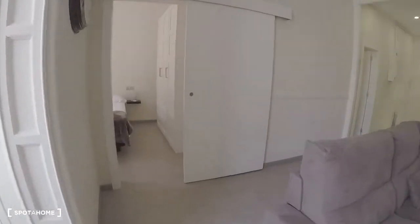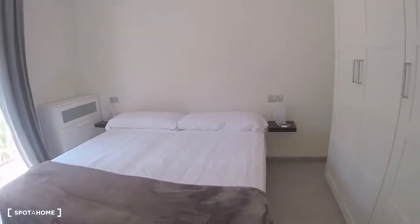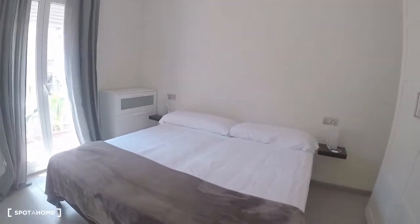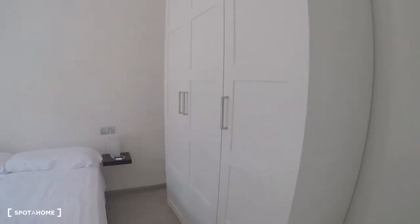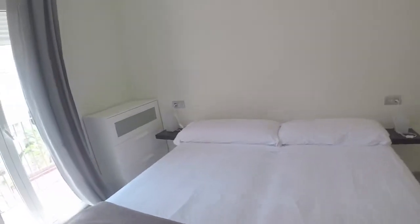And let's go to bedroom two. Also here we have a double bed and wardrobe, like bedroom one — so it is the same.